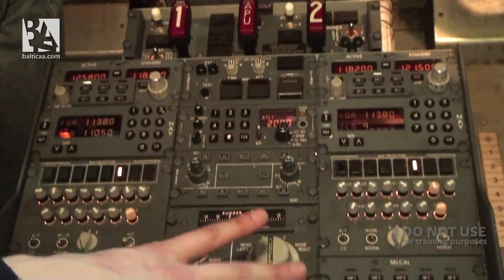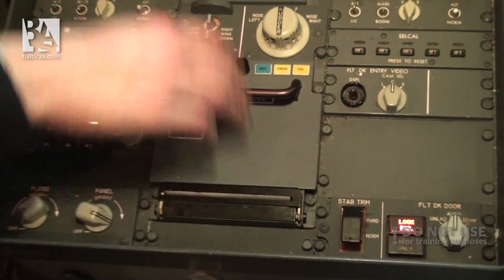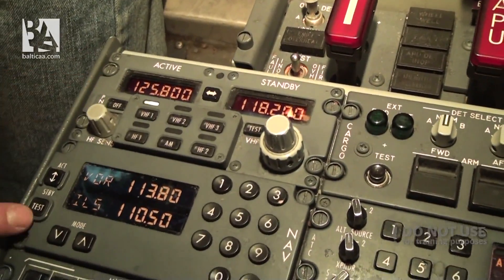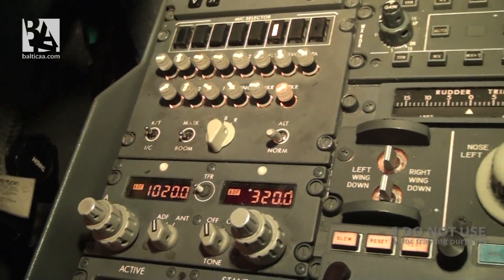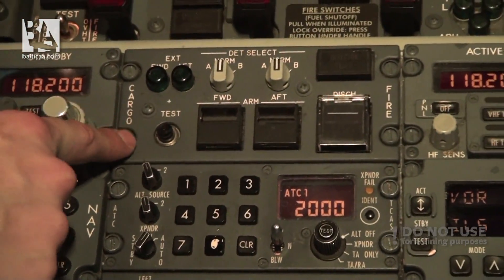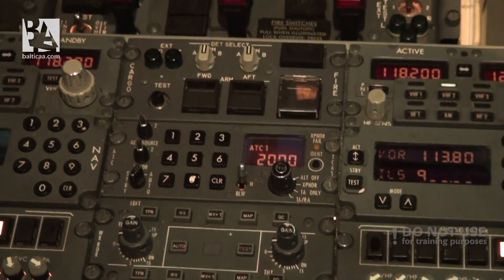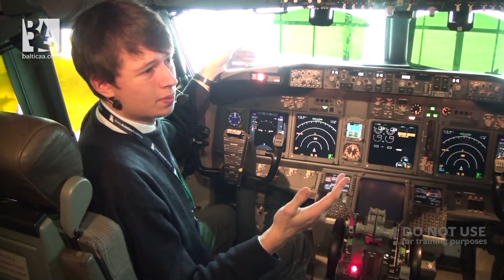For the radio panel there are some differences, but again these are mostly design differences — for example, more digital displays for all the radio settings, but the main functions are the same. One thing you might not have seen on the Classic simulator is this cargo fire panel, because our simulator is not equipped with a cargo extinguishing system. So that's basically it for now — let's wait for the IRS alignment to complete.